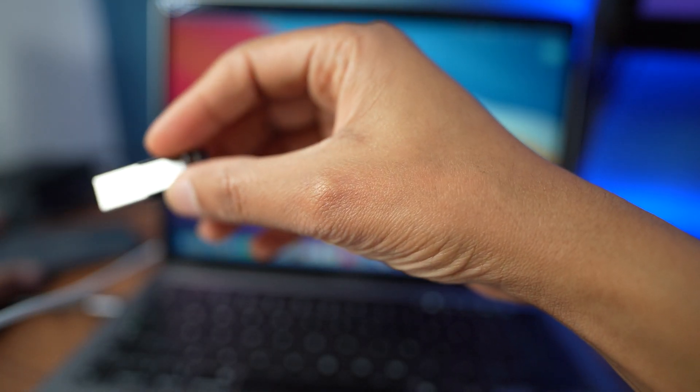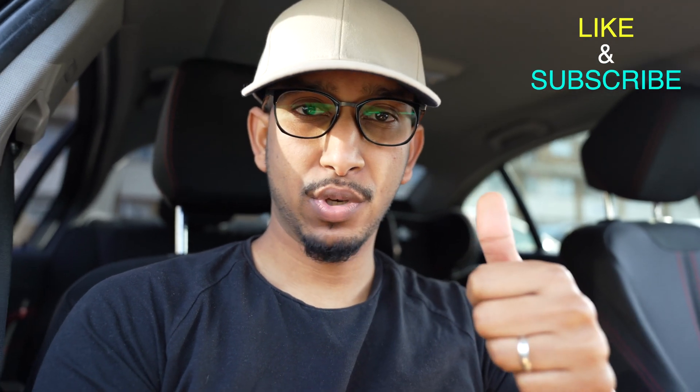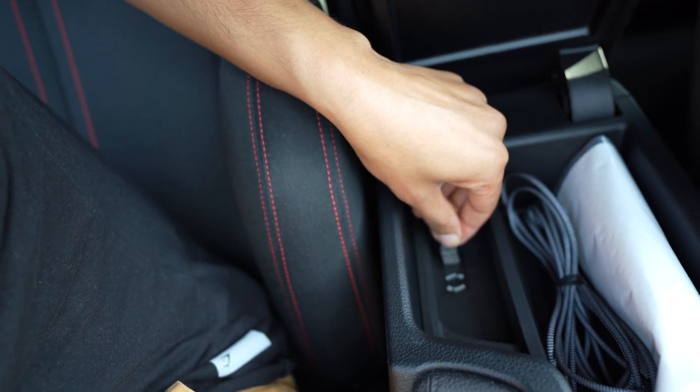We're back in the car now. If you're finding this content valuable, give us a thumbs up and consider subscribing if you're new here. We're going to plug the USB into the center console — there, that's in.